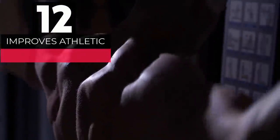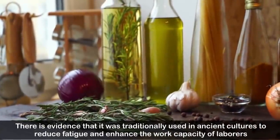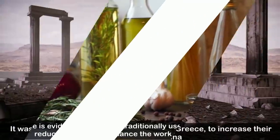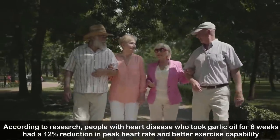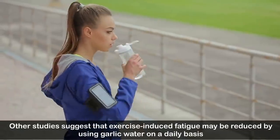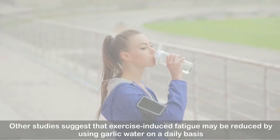Number twelve: improves athletic performance. Garlic is one of the earliest performance-enhancing substances known to man. It was traditionally used in ancient cultures to reduce fatigue and was given to Olympic athletes in ancient Greece to increase strength and stamina. Research shows that people with heart disease who took garlic oil for six weeks had a 12 percent reduction in peak heart rate and better exercise capability. Exercise-induced fatigue may also be reduced by using garlic water daily.